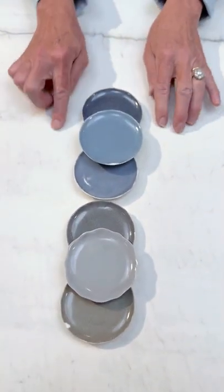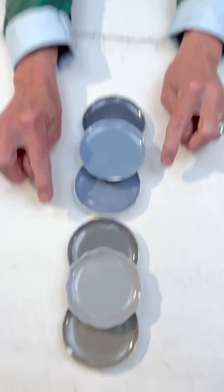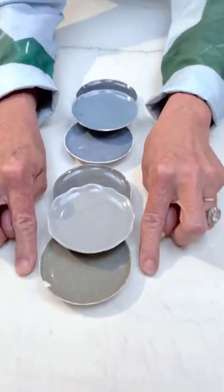And here, more classic, very design, urban — in the blues and in the grey colors.